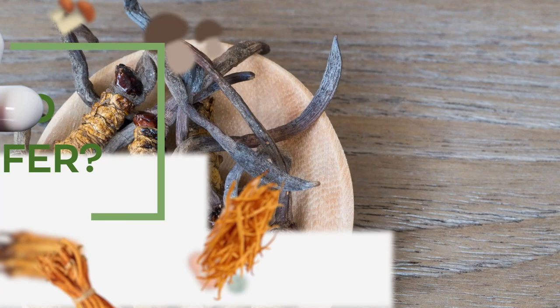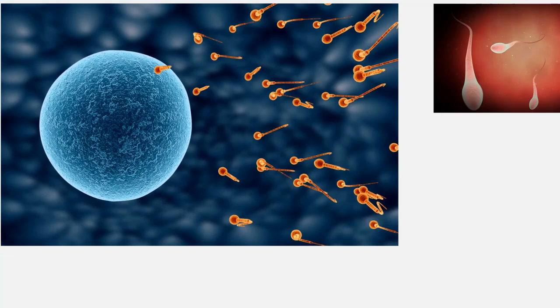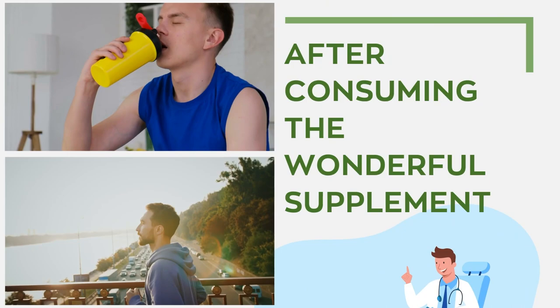Ophiocordyceps sinensis has been found to have a direct impact on male reproduction. It has a stimulatory effect on Leydig cells in the male reproductive system — the cells responsible for the spermatogenesis process — increasing the number of sperm and improving fertility. In traditional medicine, Cordyceps sinensis has been frequently used as a treatment for kidney disease. A significant number of individuals with chronic kidney disease who were not on dialysis showed a marked reduction in their serum creatinine level after consuming the Cordyceps sinensis supplement.